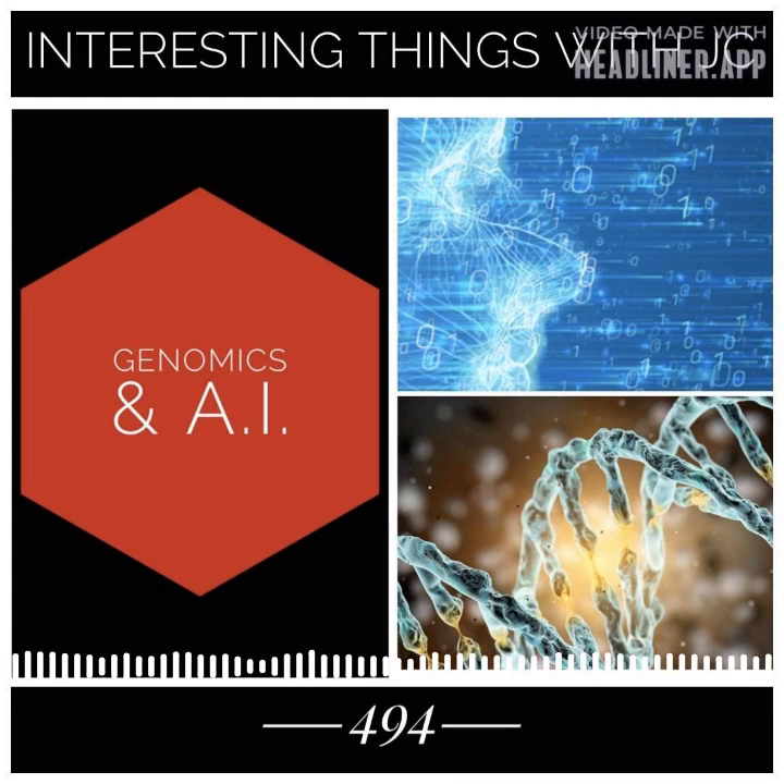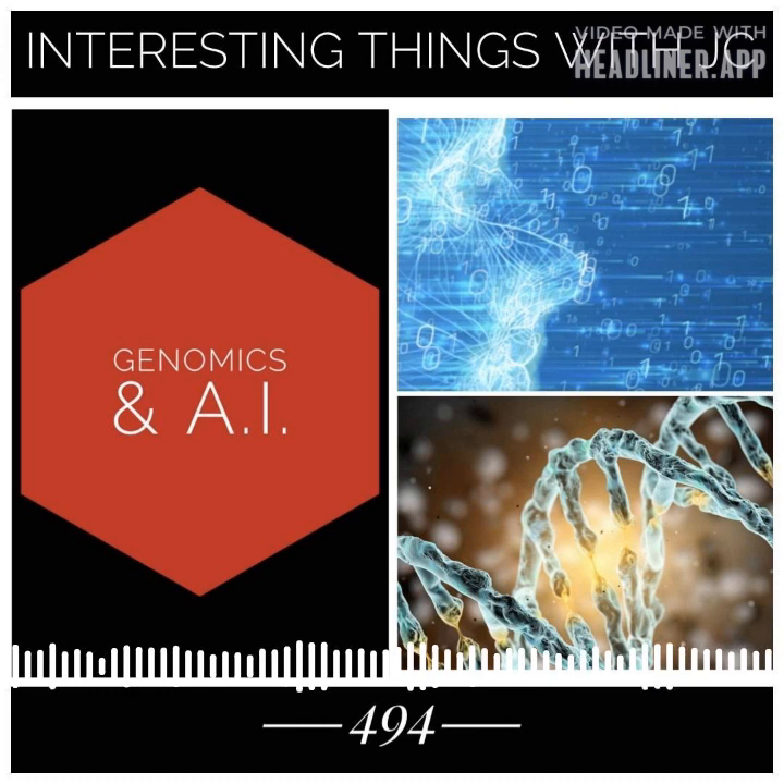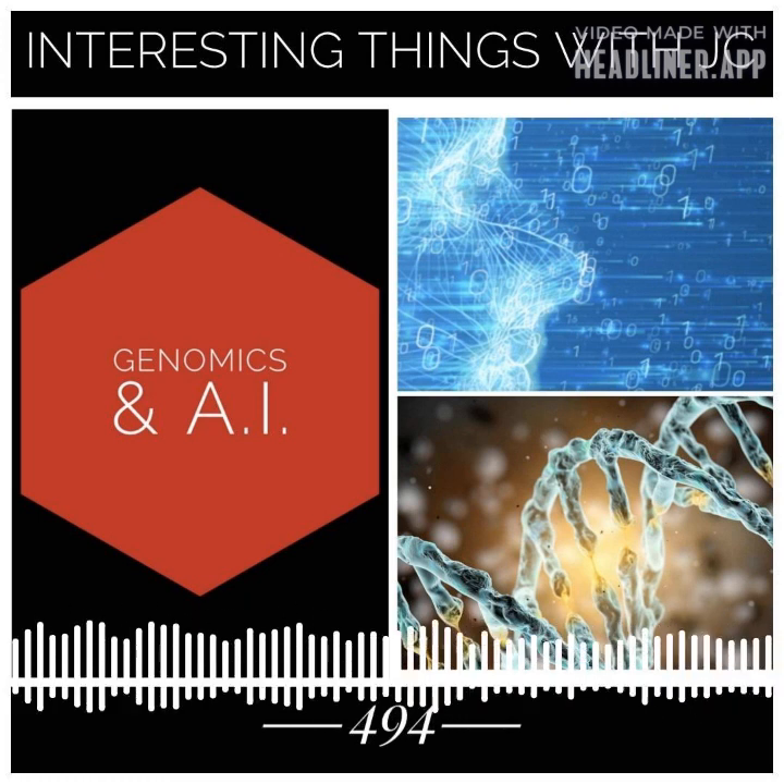So what does the future hold? Where do genomics and AI go? It's kind of impossible to predict exactly what will happen, but it's clear that these technologies will continue to advance and play an increasingly important role in our understanding of genetics and the treatment of disease.